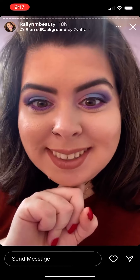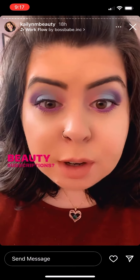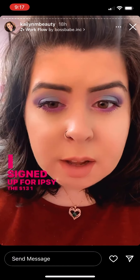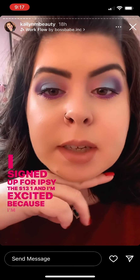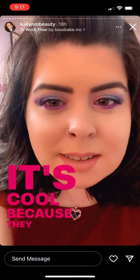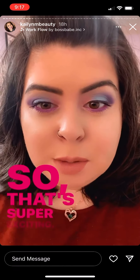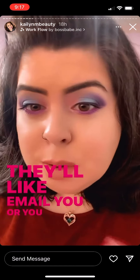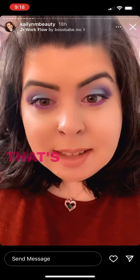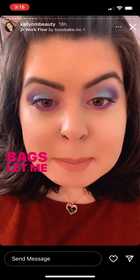I want to ask you guys — do you get any makeup or beauty subscriptions? I signed up for Ipsy, the $13 one, and I'm excited because I'm gonna get my first one in June. It's cool because they let you pick out one of the items in the bag, or you can just be completely surprised. If you know of any other really good makeup subscription bags, let me know!